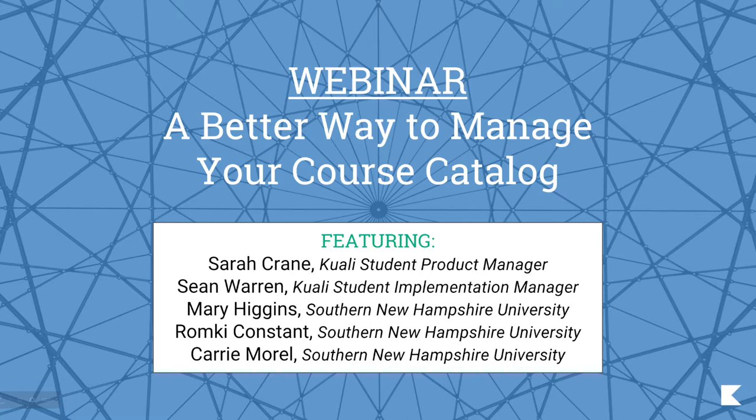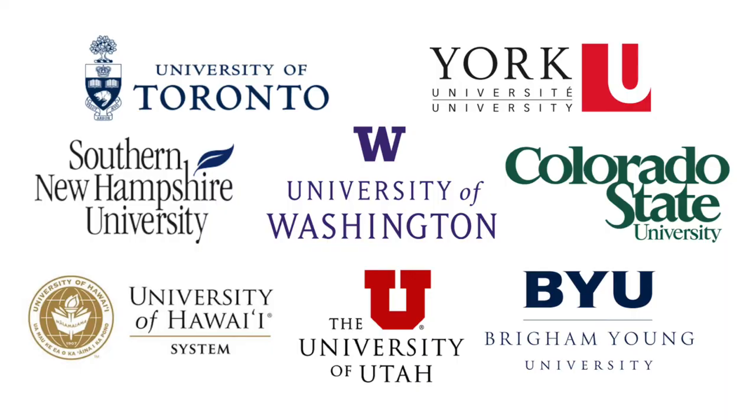I'm going to start by giving a brief introduction to Kuali, then Sean will give us a short demo, and then we'll hear from our panelists. They'll talk about how they're managing their catalogs — and yes, that's a spoiler alert — they manage multiple catalogs each semester, one for each of Southern New Hampshire University's unique educational offerings.